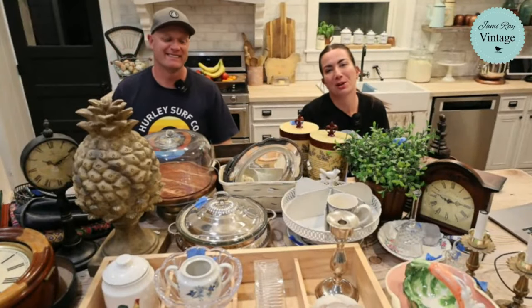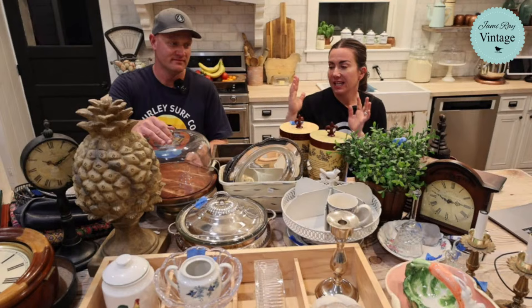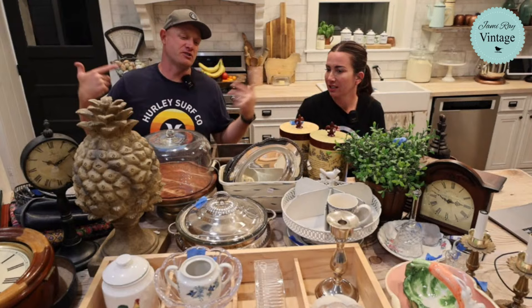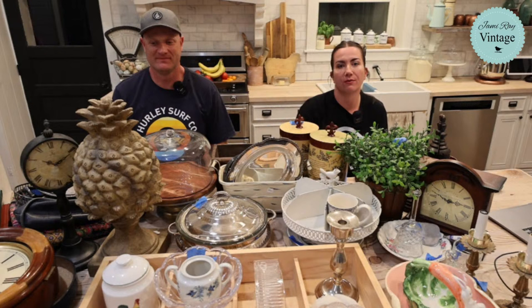Welcome to our Saturday night thrift haul - we go live every Saturday night at 8:30 mountain time to show you what we've been thrifting, what we paid, and what we're going to sell it for. This week is half Goodwill bins and half Goodwill and Deseret Industries thrift store. If you want to shop along, go to jamierayvintage.com and click thrift finds and thrift flips - everything's listed and Caitlin is answering questions and dropping links.